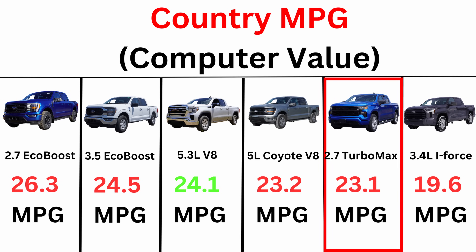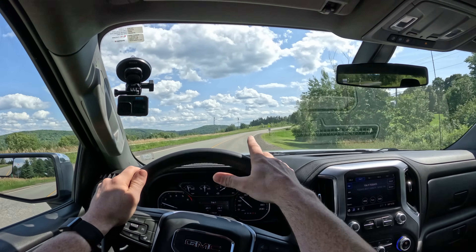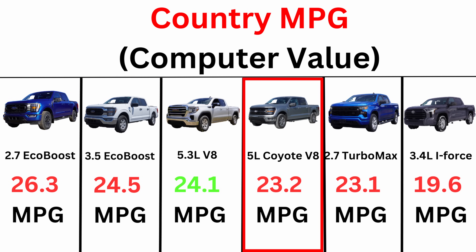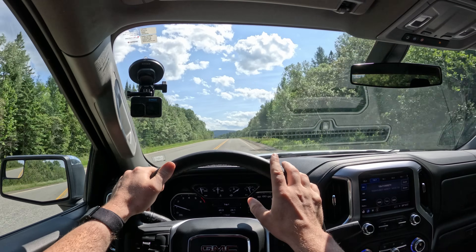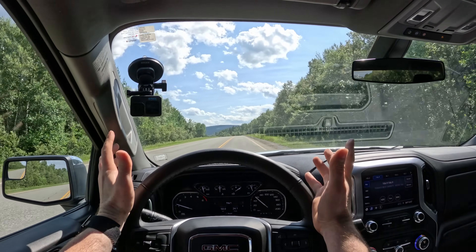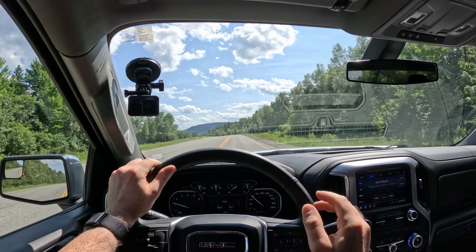These are computer values — we will do the real math at the end of the video. The EcoBoost engines still have better economy; however, we are beating the 5.0 liter from Ford, which I find very interesting because in my opinion that is probably the most efficient V8 — but maybe I was wrong.